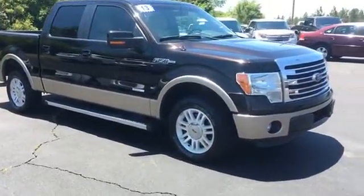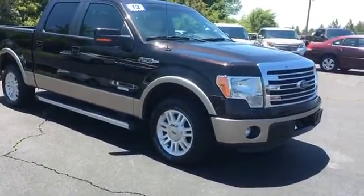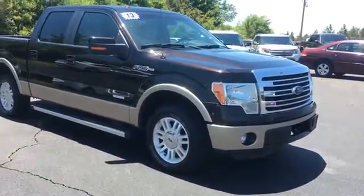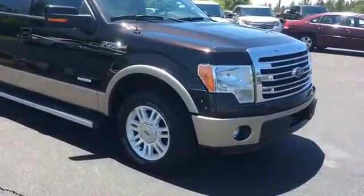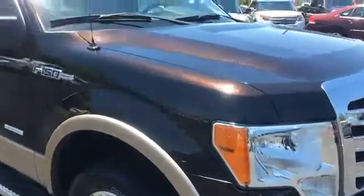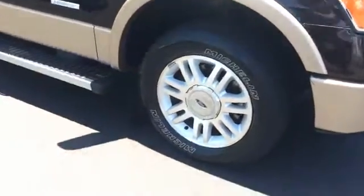Here at David Starr Chevrolet, today we're looking at an F-150 Lariat. I believe it has the EcoBoost, so it has the twin turbo V6. It has sort of a brown autumn metallic type of color, and the rims and tires are good.